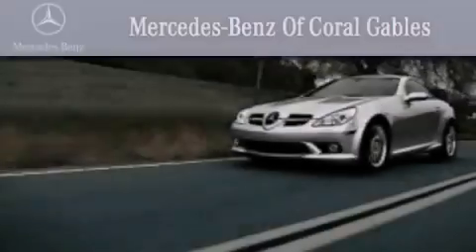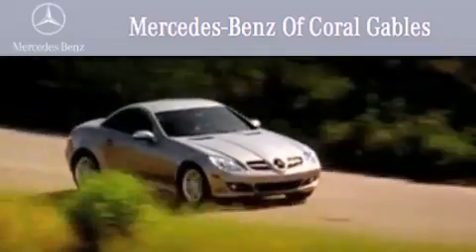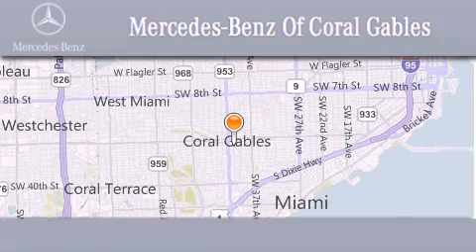We are South Florida's oldest and most prestigious Mercedes-Benz dealer. Winner of nine consecutive best of the best awards. Over 50 years of service to our clientele, helping them discover the Mercedes-Benz experience, one customer at a time.